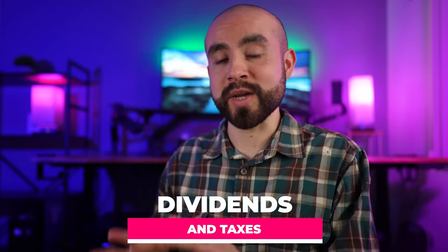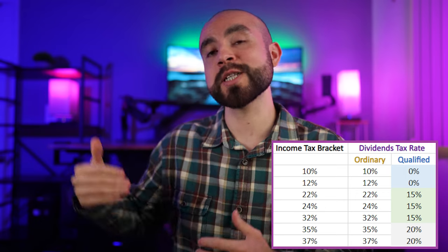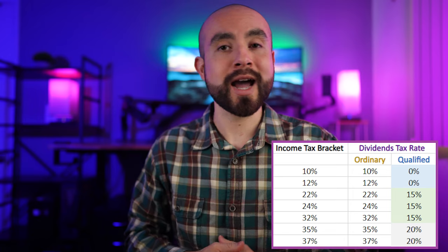If you earn any dividends from your stock holdings on Webull, you need to pay taxes on that dividend income as well. Dividends are split into two categories: ordinary dividends and qualified dividends. Ordinary dividends are taxed as ordinary income at your ordinary tax rate, between 10% to 37% based on your tax bracket. Qualified dividends are taxed at lower rates of 0%, 15%, or 20%, also depending on your tax bracket. You can check the dividends tax rate chart for reference and stay up to date on the IRS website.